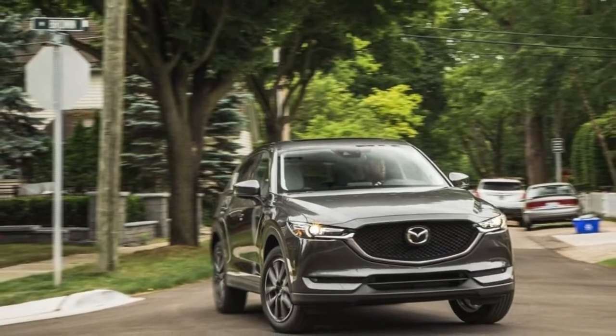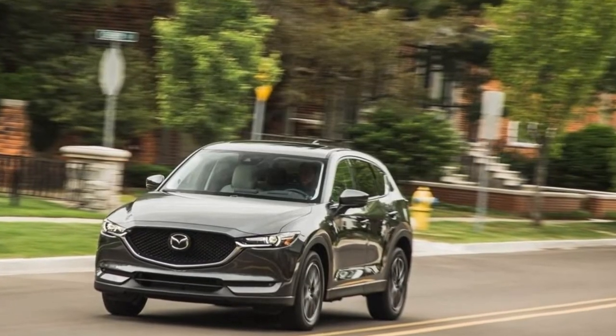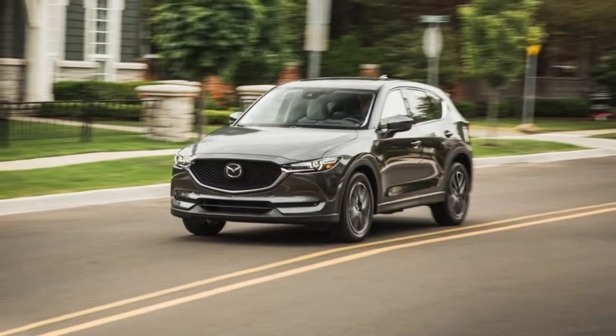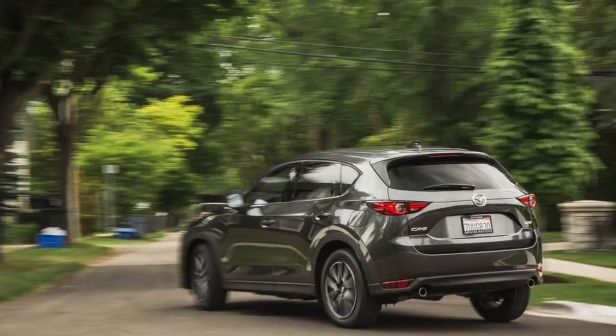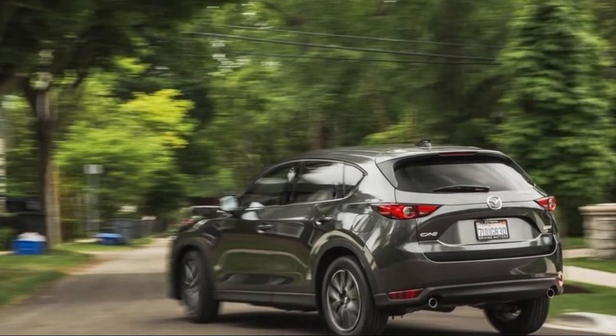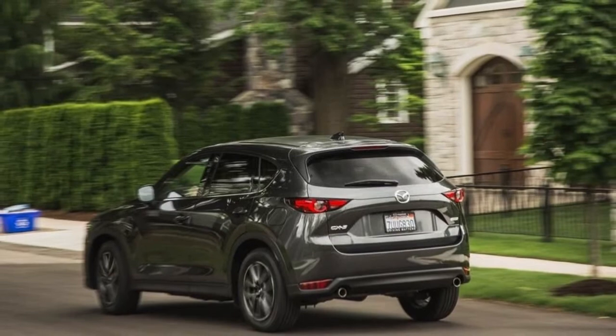An official list of fuel economy numbers hasn't been released, but Mazda told us they're about 1 mpg higher for city and highway across the board. For reference, the 2017 CX-5 achieves 24/31 mpg city/highway with front-wheel drive and 23/29 mpg with all-wheel drive.